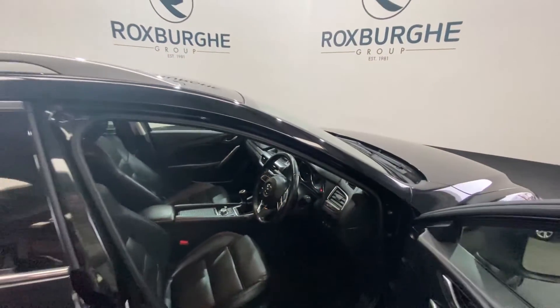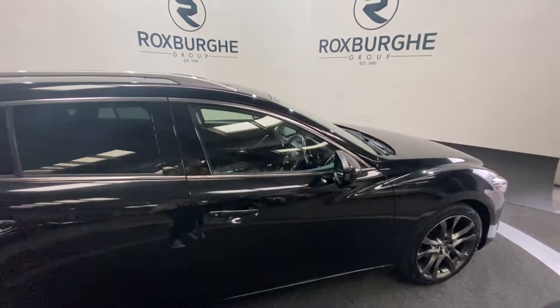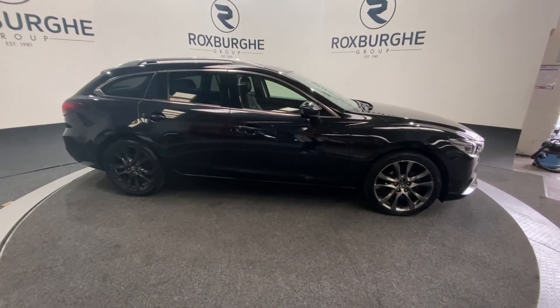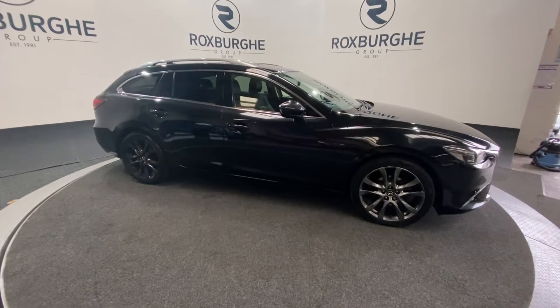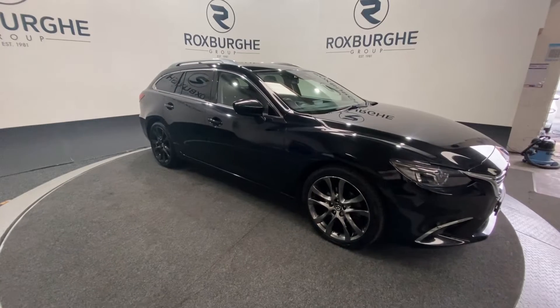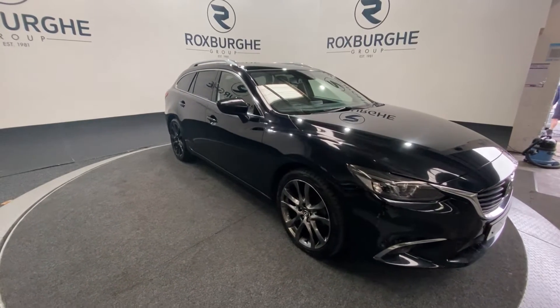Taking one final look at the exterior — if you are interested in this vehicle or any others that we have available on our website at the moment, please feel free to give us a call on 0121 313 1555, or alternatively email us at sales@theroxfordgroup.com. Thanks guys!